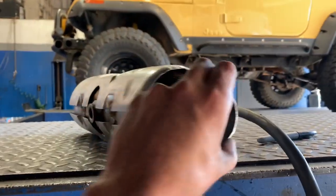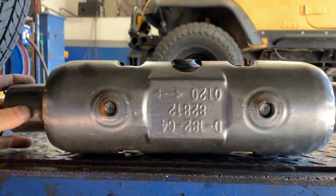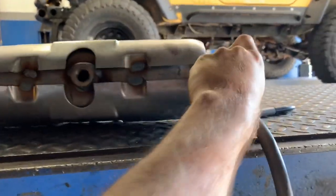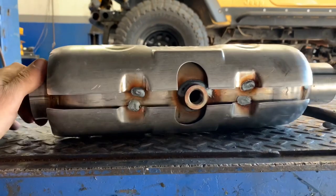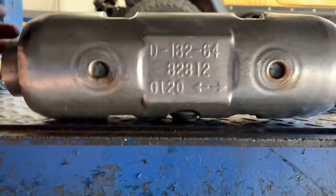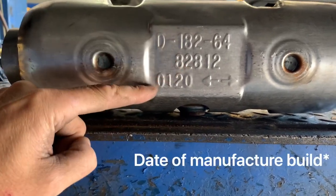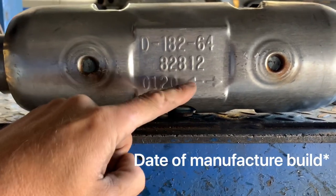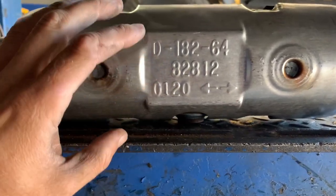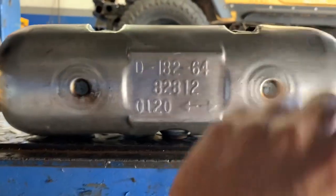Here's an example of an aftermarket part we're putting on as a replacement. This one's made by Walker — there are a number of different manufacturers. But what's important, as I mentioned earlier in the video, is these numbers right here. This is the executive order number, this is the part number, and then this is the manufacturer. The arrows just mean the cat can be mounted in either direction, meaning there isn't a different style brick on each end, so it's reversible.